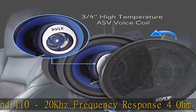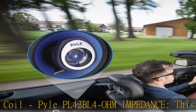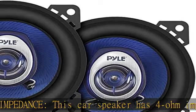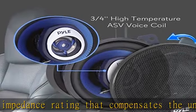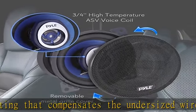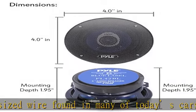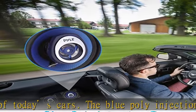The blue poly injection cone looks great and allows your music to resonate with full power. The 3/4" high temperature ASV voice coil increases performance and efficiency through lower weight and higher operating temperatures. This car speaker can provide up to 90 watts RMS or 180 watts peak power, thanks to its 20-ounce magnet structure.